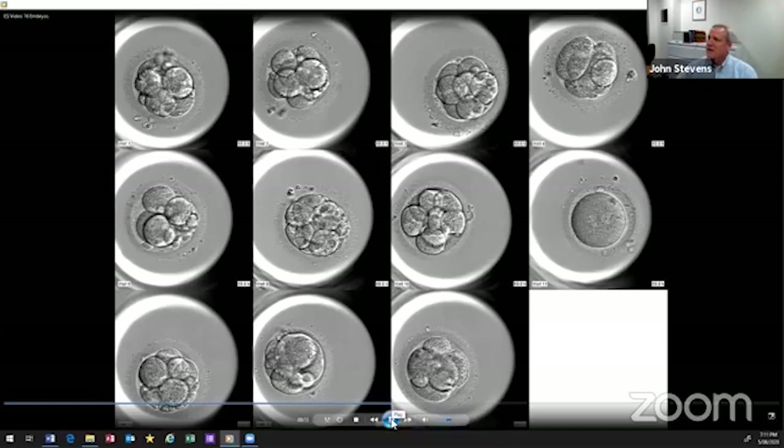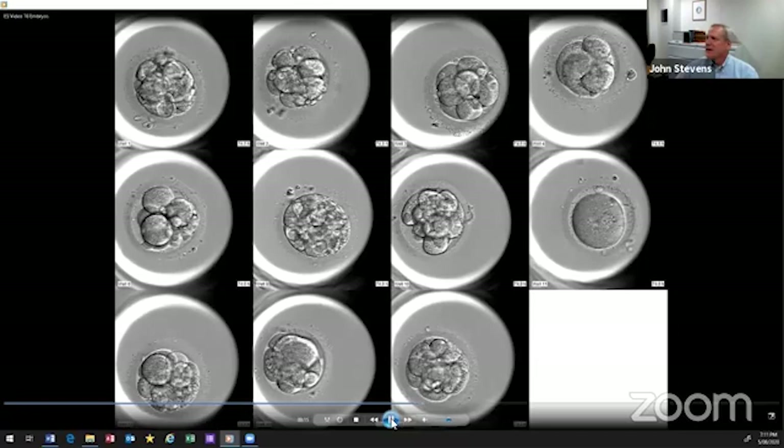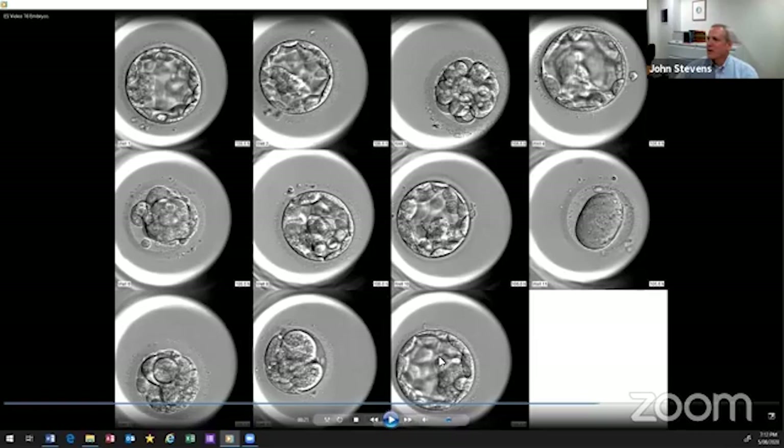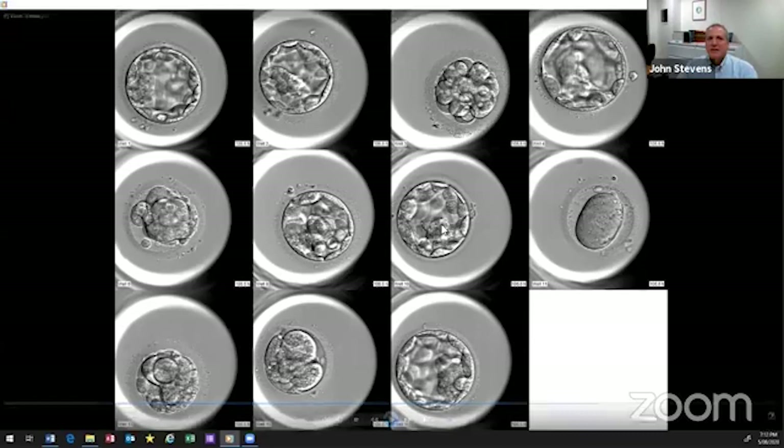Once we could continue culturing them to day five, it did become more distinct. At this point we're down to four or five embryos, one of which is going to be frozen. It does make it easier as a scientist to look at those and decide which embryo is most likely to implant.